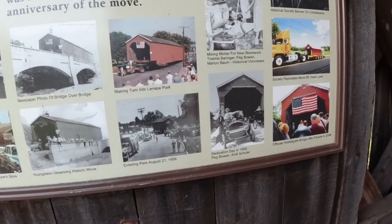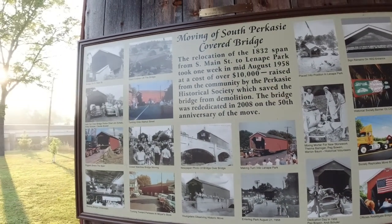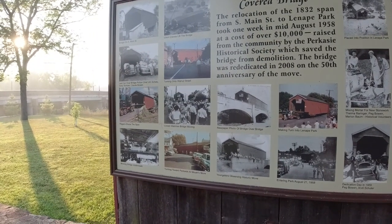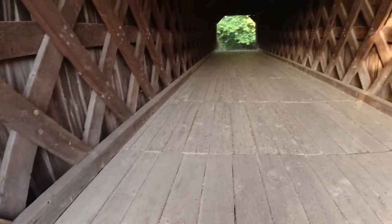This is pretty cool — it's like it was a whole production, a whole community event. Come out and see the bridge move at the historic bridge move. It's pretty cool.